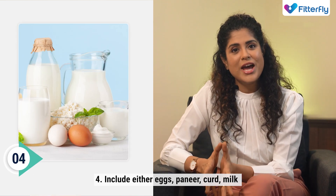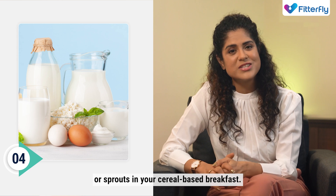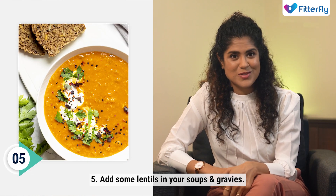Number four, include either eggs, paneer, curd, milk, or sprouts in your cereal-based breakfast. Number five, add some lentils in your soups and gravies.